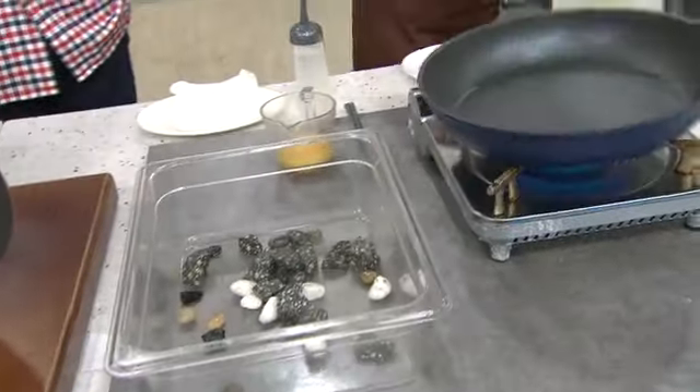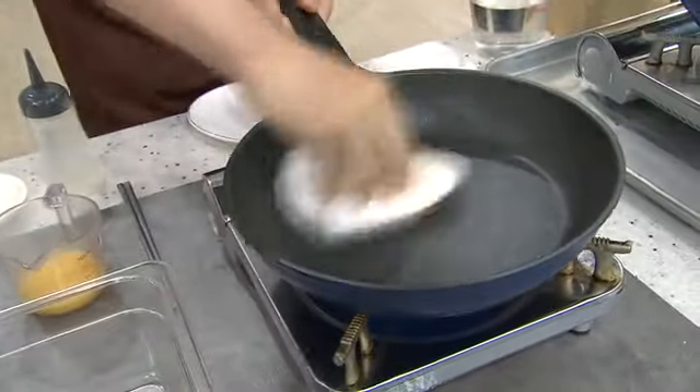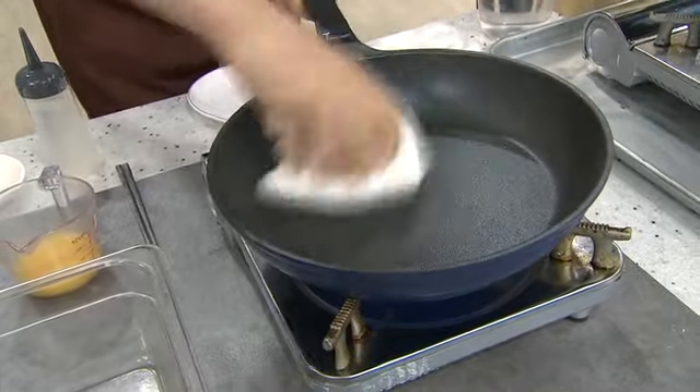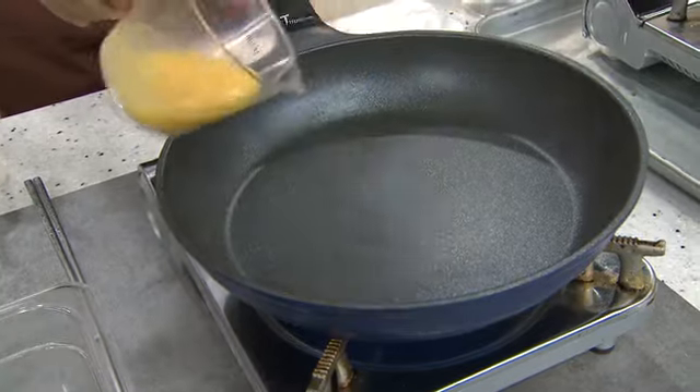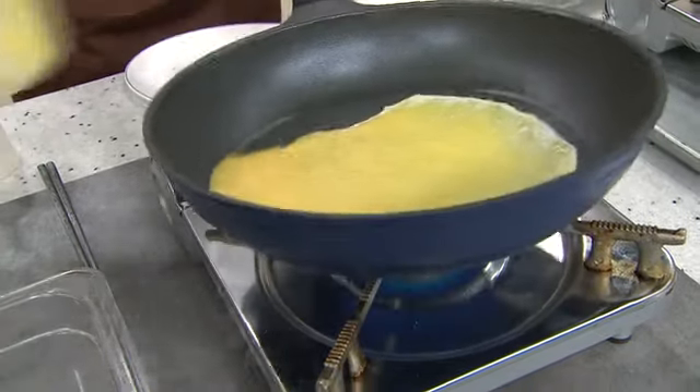And it is very easy to clean. Tingnan mo — pinunasan lang. After gamitin, after lutuin yung mga rocks, ngayon lutuin yung egg.